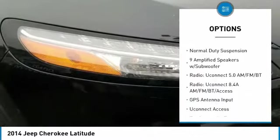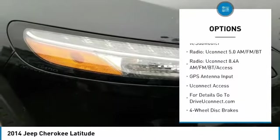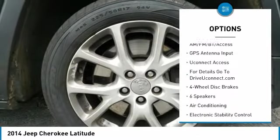dual airbags, air conditioning, alloy wheels, power steering, four-wheel disc brakes, power windows, electronic stability control, fog lights, rear window defroster.